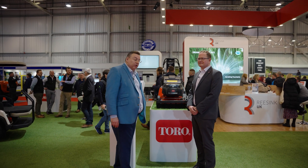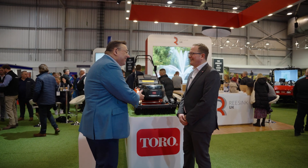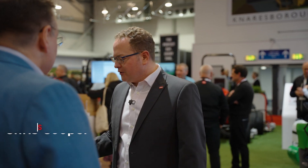I'm with Chris Cooper from Toro. We're going to talk about your baby. So this is our new E-Prostripe rear roller rotary mower. We're launching it here at BTME concurrently with SFMA in Orlando, Florida.